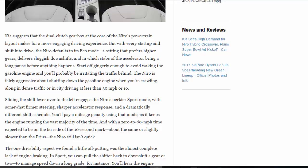Start off gingerly enough to avoid waking the gasoline engine and you'll probably be irritating the traffic behind. The Niro is fairly aggressive about shutting down the gasoline engine when crawling along in dense traffic or in city driving at less than 30 miles per hour or so.